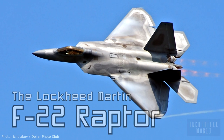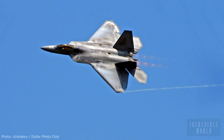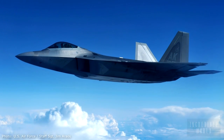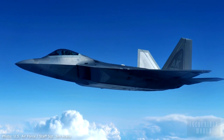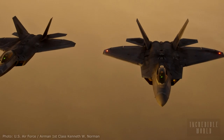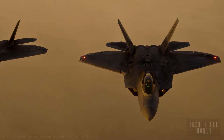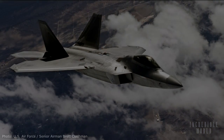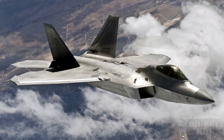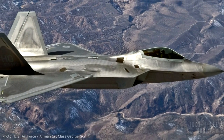The Lockheed Martin F-22 Raptor is the greatest fighter jet ever constructed. The culmination of a decades-long design and development program, the F-22 is the first operational aircraft in history to combine supercruise, advanced stealth, avionic synthesis and razor-sharp agility. Known as a fifth generation fighter, the supremely capable F-22 Raptor defines air superiority and projects American air dominance throughout the world.